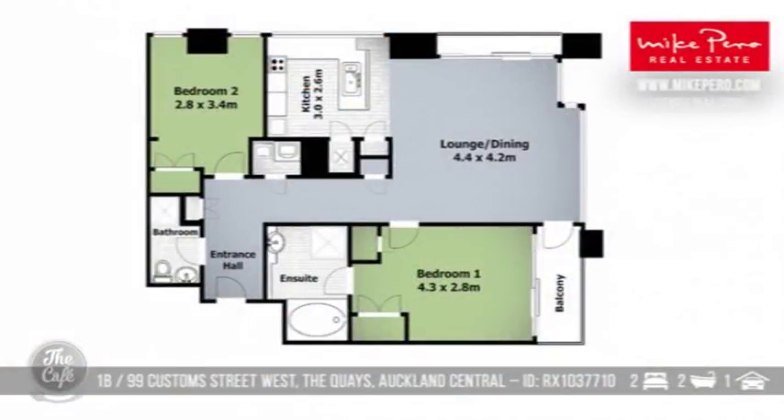And two bedrooms, two bathrooms — you could have a bathroom each! It's got an ensuite and a balcony off the bedroom, which is great. Okay, let's keep it moving.